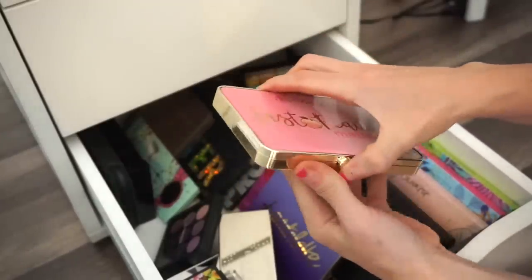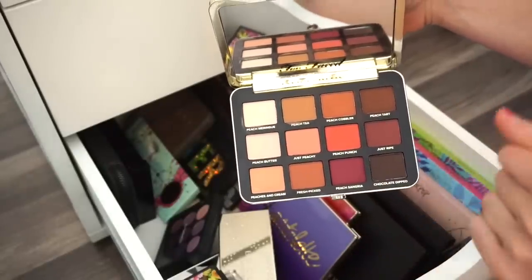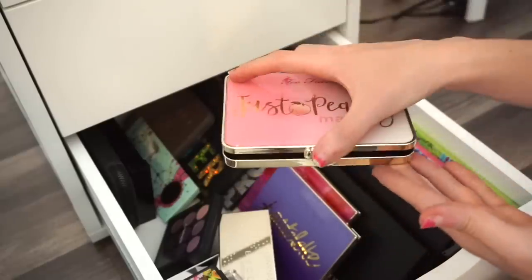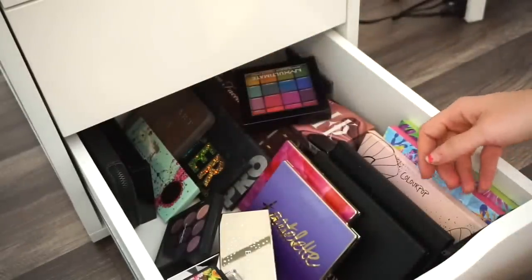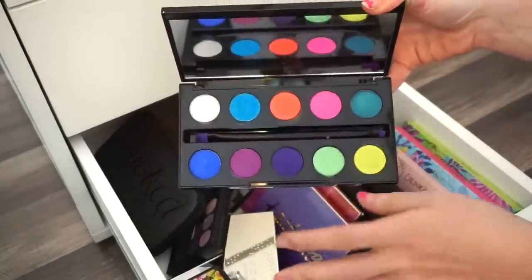Next is the Too Faced Just Peachy Matte eyeshadow palette. I love this — I had it in one of my favorites videos a few months back. Amazing quality, creates beautiful looks, smells bomb, and is very cute. I need to keep that.